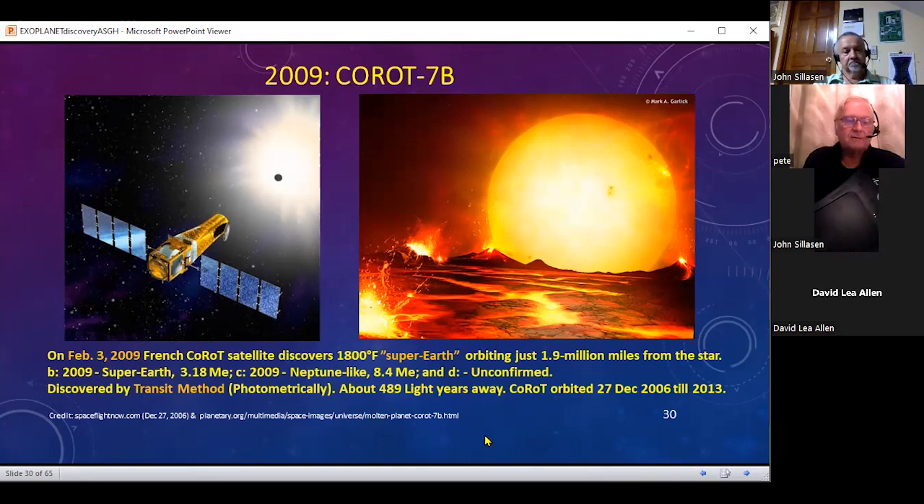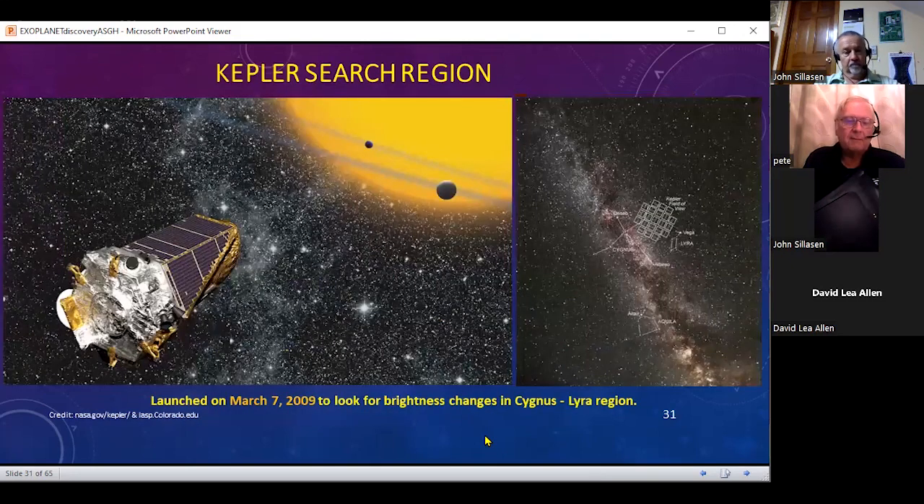The French satellite discovered a super Earth only a couple million miles from a star, and it also had a Neptune-like planet. This one orbited from 2006 until 2013, and the discovery was announced in February 2009. Kepler was launched March 7th, almost a month later, and had to go through its checkout. It was targeted to look at the brightness changes due to transits in the Cygnus-Lyra region.